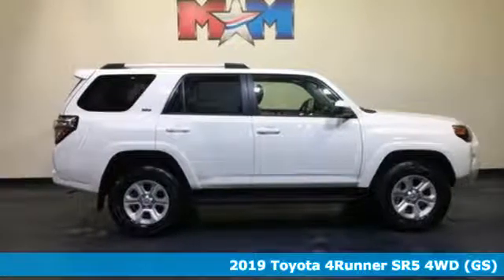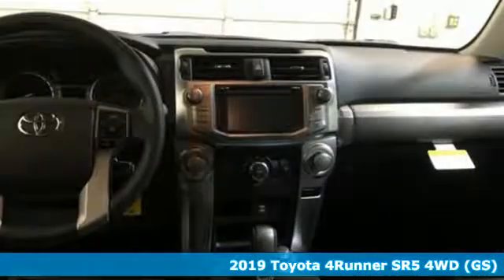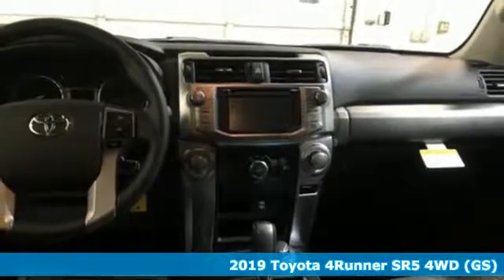It's a new 2019 Toyota 4Runner. When you're looking for comfort, convenience, and quality, you think Toyota.